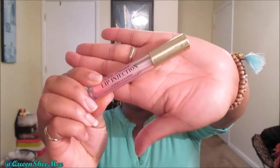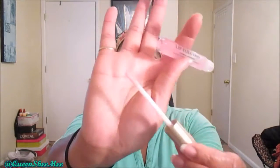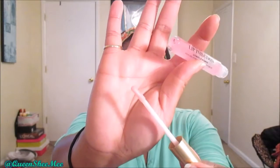Oh my goodness, I am so in love with this stuff. I use it every morning. I use a lip scrub almost every other morning before work, but I use the Lip Injection twice a day. It has a dual-foot applicator and it is so freaking soft. My lips have been getting so much fuller.